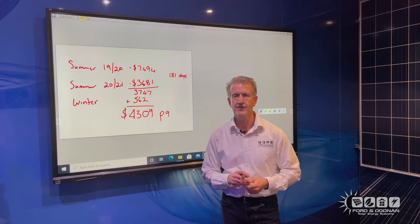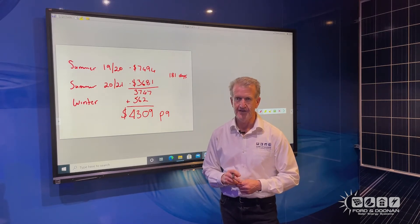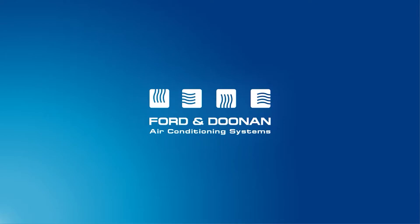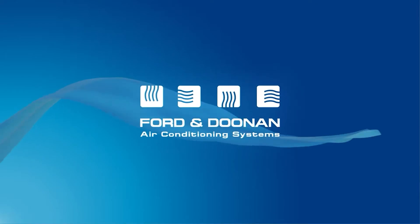It saved us $4,309 in the first year. That's 37.5% return on investment. Sounds too good to be true, doesn't it?